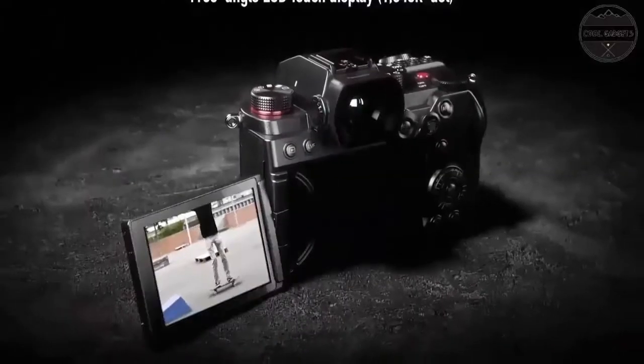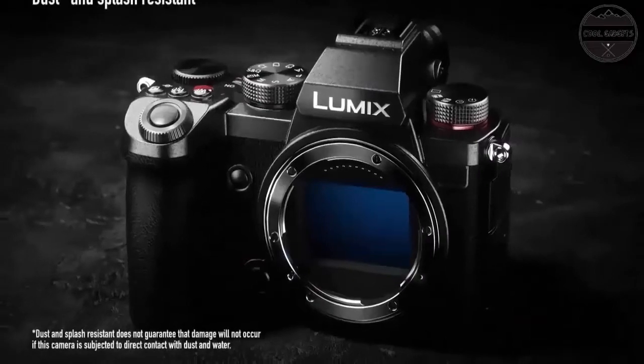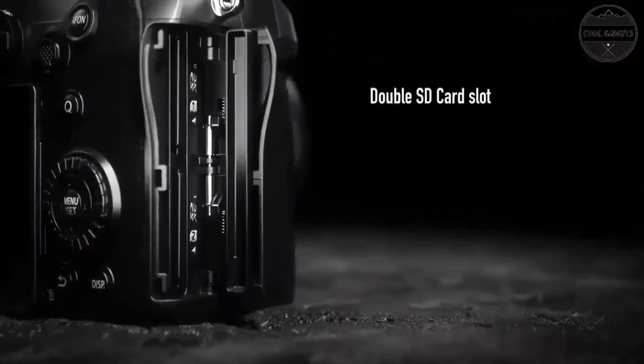Hello everyone, are you looking for the best mirrorless cameras you can buy in 2022? These are some of the coolest, best mirrorless cameras we found so far.